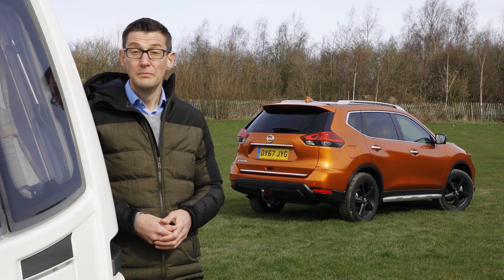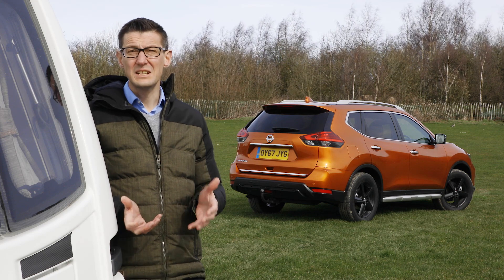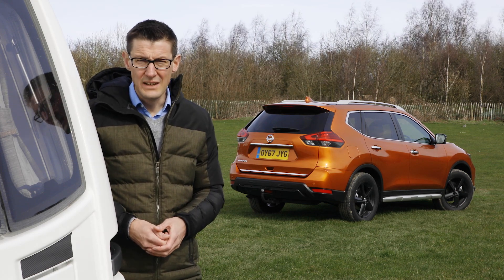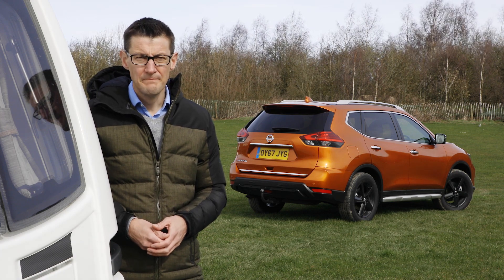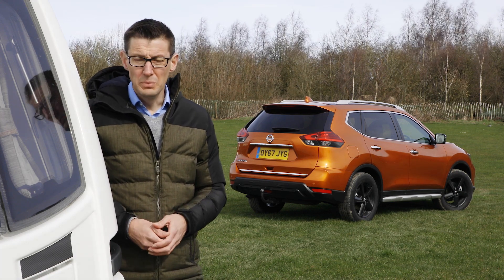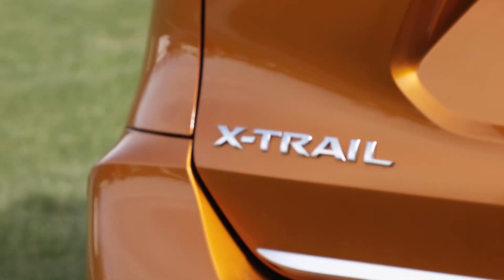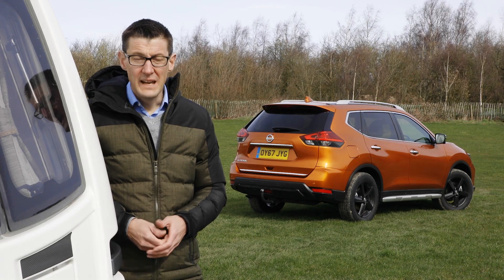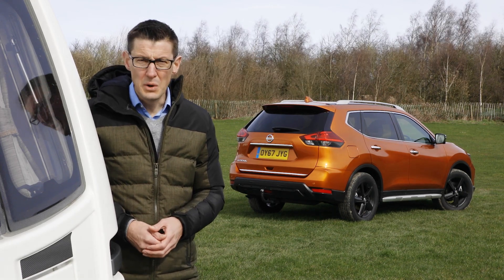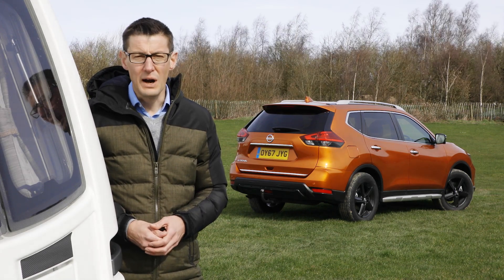It's a decent car, the X-Trail, but the trouble is it's up against some outstanding ones. The Mazda CX-5 is better to drive and to tow with, and a number of rivals are better value for money. A Kia Sorento, for example, is only a little more expensive but it's much heavier and more powerful. That said, the X-Trail is still a sound choice — it has a five-star rating from Euro NCAP, plentiful standard equipment, and a very practical cabin.